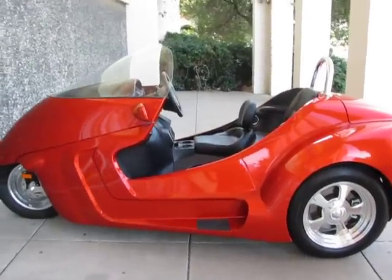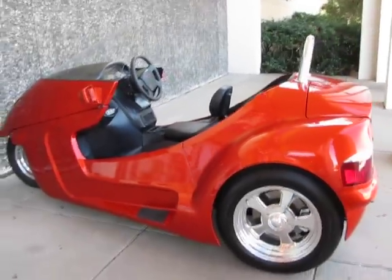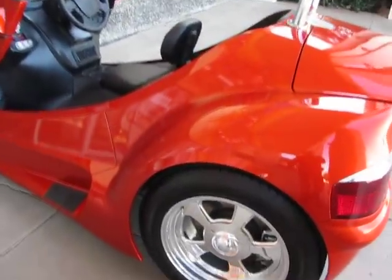Hello folks, this is Bronco Bob with American Motorcycle Trading Company and I'm here today to show you one of the most amazing three wheel vehicles in the world today — this is a Thoroughbred Motorsport Stallion Trike.